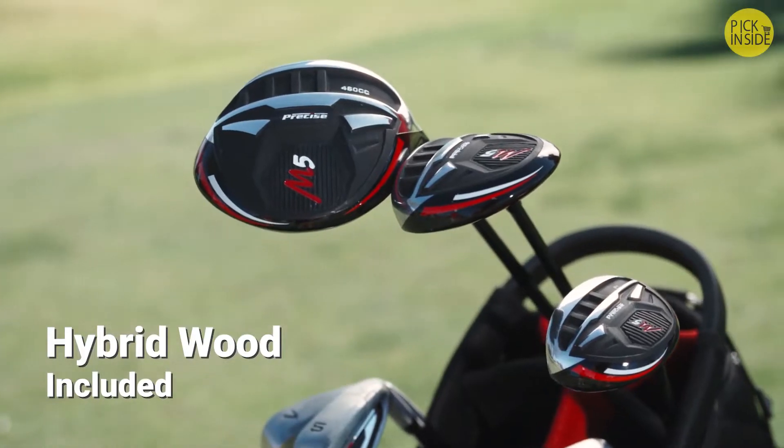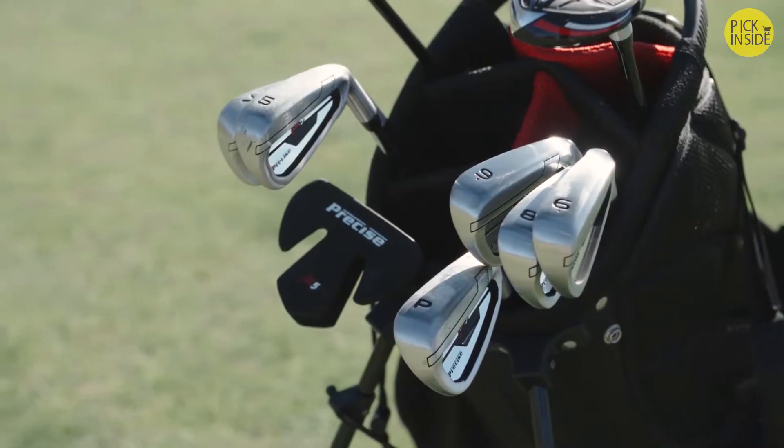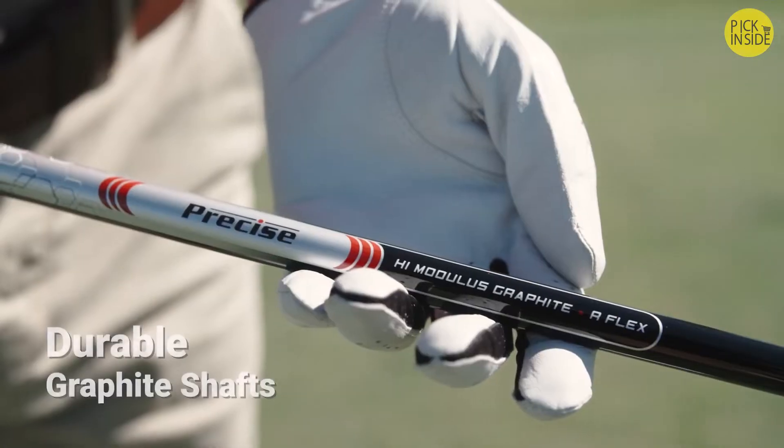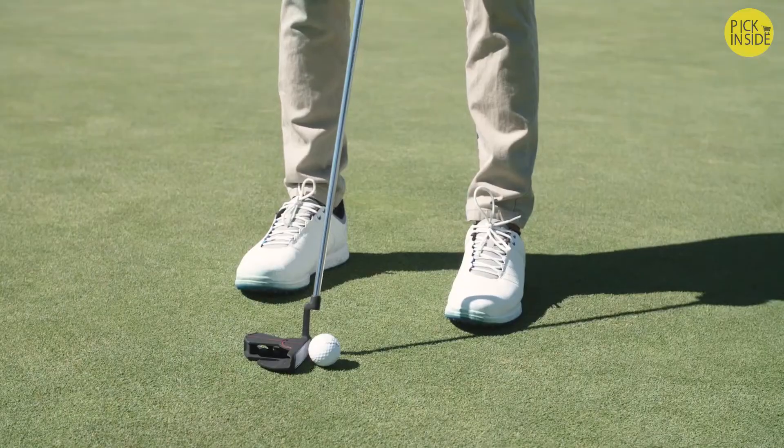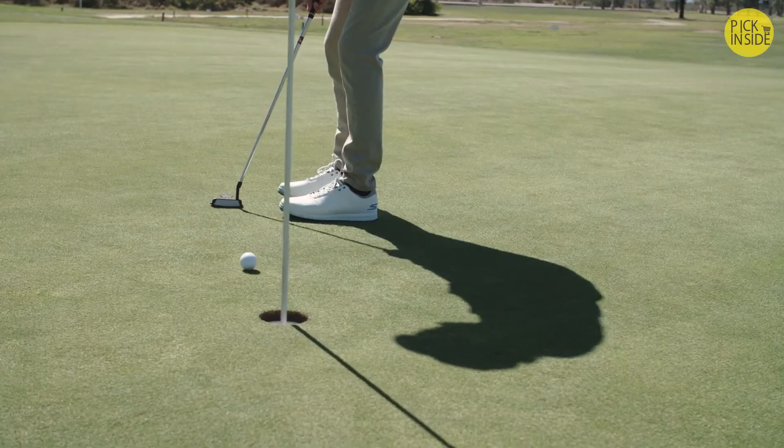Your set also comes with a fairway wood, a hybrid wood, and a putter. The driver and woods feature a durable graphite shaft. The putter, complete with an aiming mechanism, is made to deliver better putts — every time.